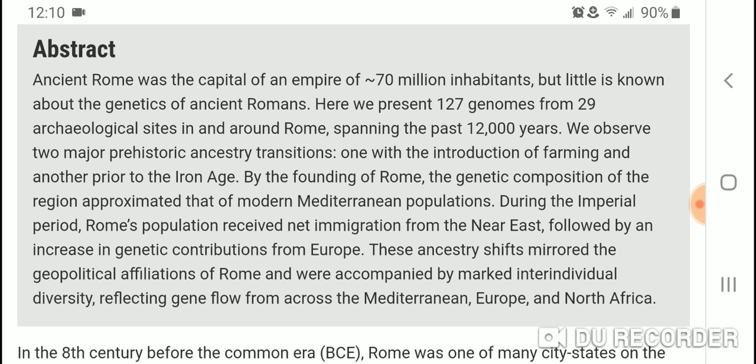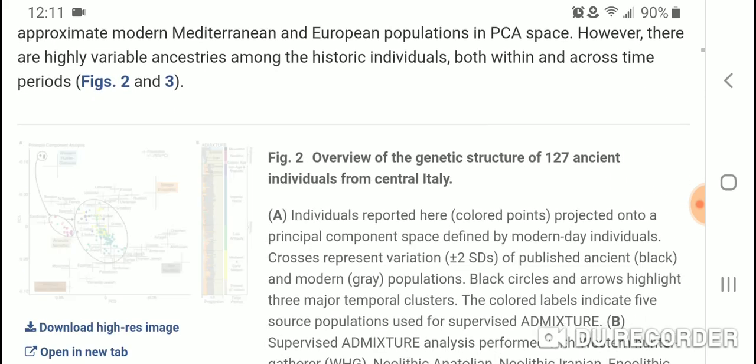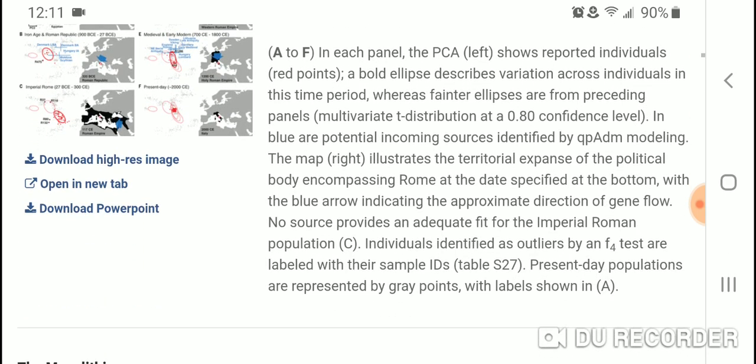The abstract reads: 'Ancient Rome was the capital of an empire of 70 million inhabitants, but little is known about the genetics of ancient Romans. Here we present 127 genomes from 29 archaeological sites in and around Rome spanning the past 12,000 years. We observed two major prehistoric ancestry transitions — one with the introduction of farming and another prior to the Iron Age. By the founding of Rome, the genetic composition of the region approximated that of modern Mediterranean populations. During the imperial period, Rome's population received net immigration from the Near East, followed by an increase in genetic contributions from Europe. These ancestry shifts mirrored the geopolitical affiliations of Rome and were accompanied by marked inter-individual diversity reflecting gene flow from across the Mediterranean, Europe, and North Africa.'